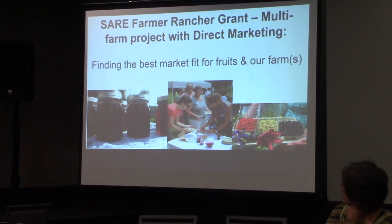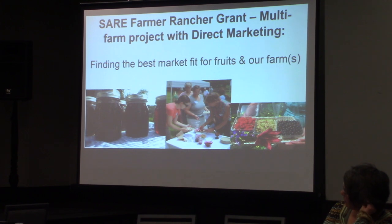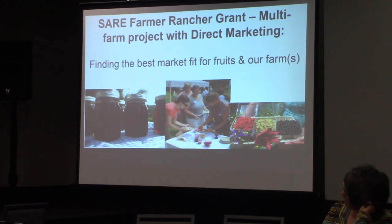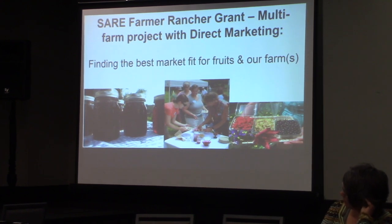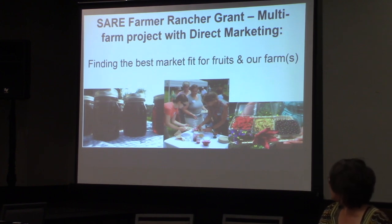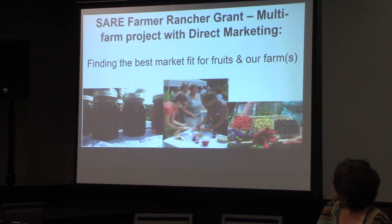Perennialization is a really helpful aspect of farming. It can help with resilience on floods and droughts. It is resilient to climate change and works really well integrated with other markets that we have. I'm going to highlight some of the findings of that grant, revisit that, then talk about my farm specifically and where I've gone with the findings. My colleagues are also going to talk about their farms.